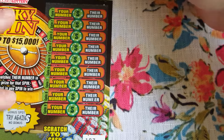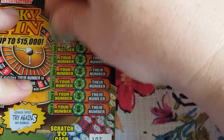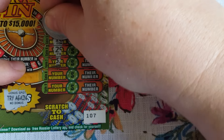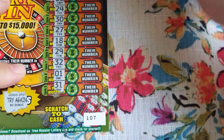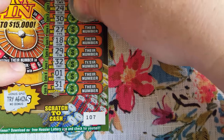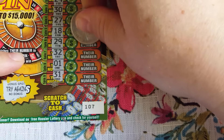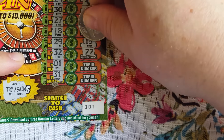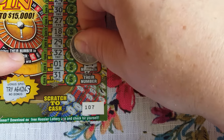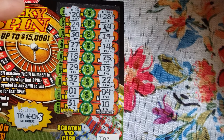We got two Lucky Spins, three Double Match, two of the $5 Loaded, and two of the $10 Tax-Free Ten Grand. Let's start off with Lucky Spins. We're looking to match the numbers, find the little roulette wheel for a doubler, and find an amount. Our odds are one in 424 but why not give it a shot.